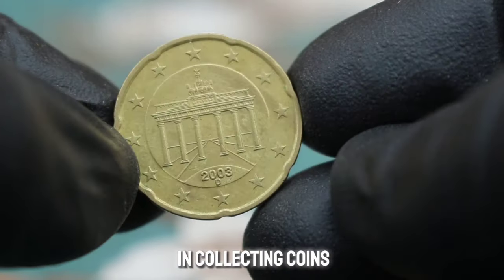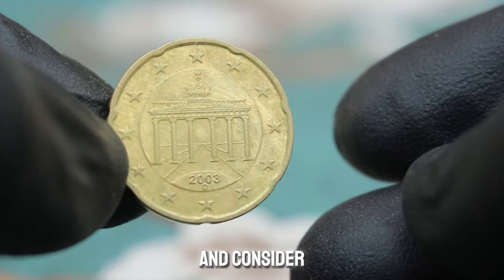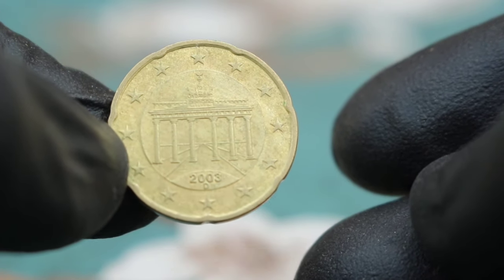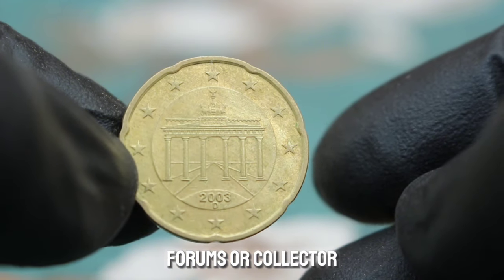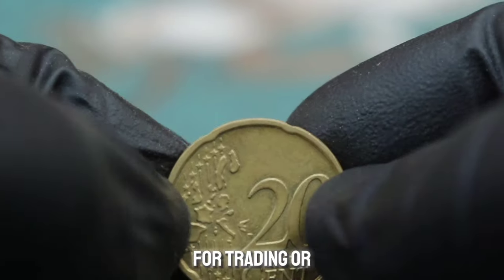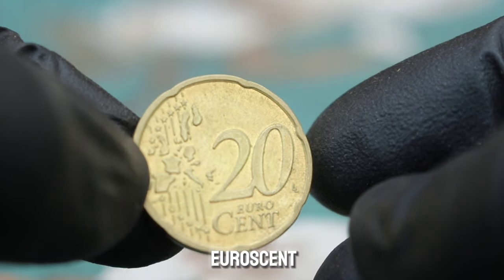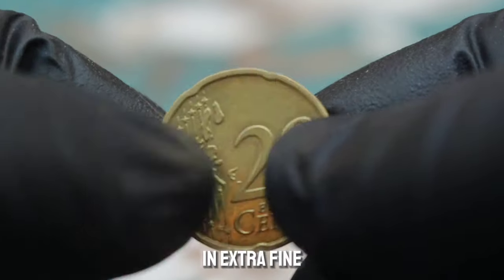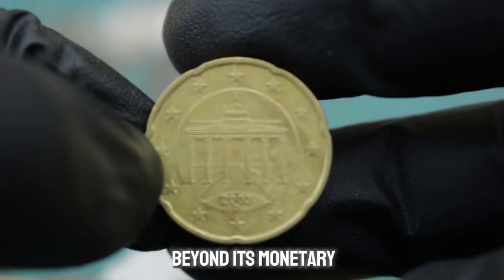Joining online forums or collector groups can provide valuable insights and opportunities for trading or selling. The Germany 20 euro cent 2003 D mint mark in extra fine condition is a small piece of history that holds value beyond its monetary worth.